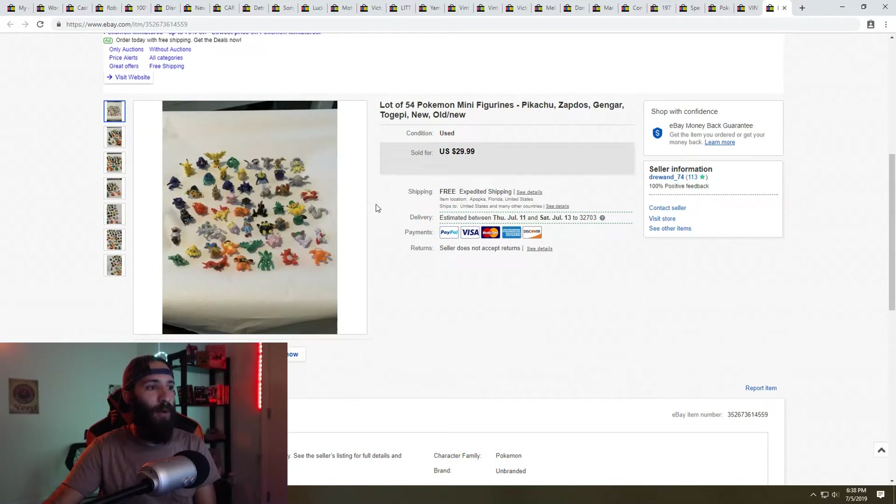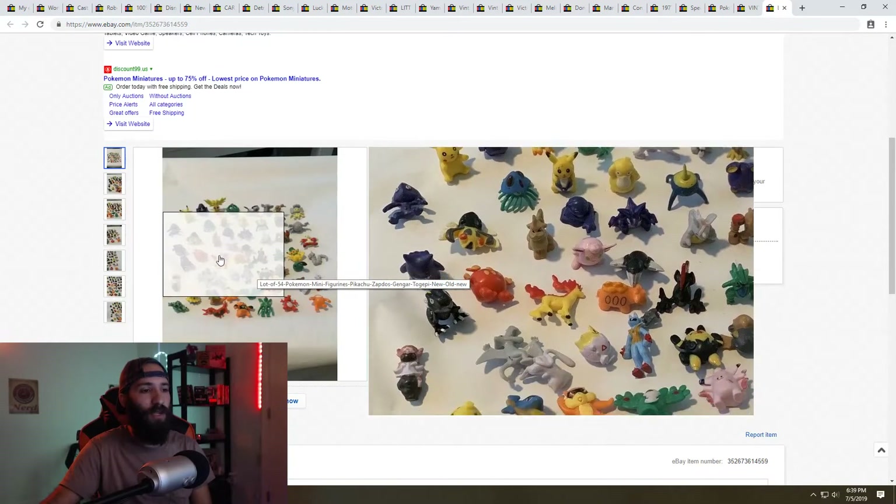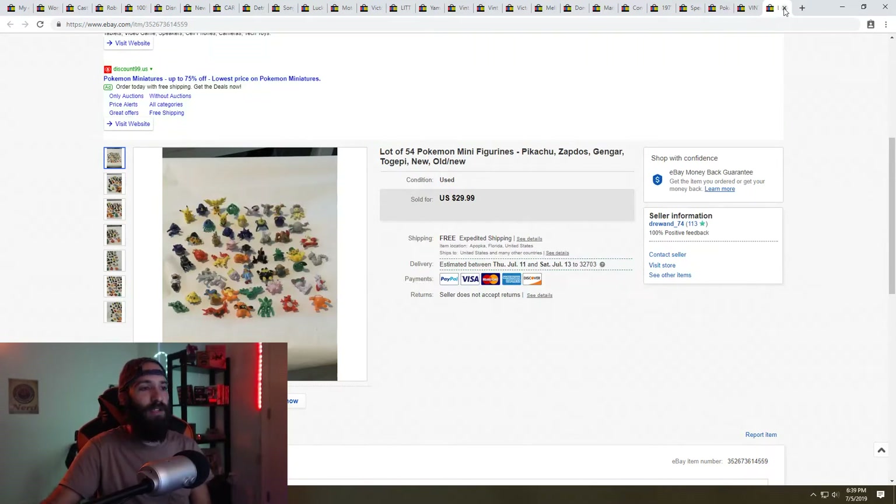Next is this lot of Pokemon figures — 54 mini figurines I picked up at a garage sale with a bunch of other Pokemon stuff. I separated them out by size into two lots, and also had Pokemon cards and a hat from the same purchase. I paid $20 for everything and accepted a best offer of $25 plus free shipping, which cost about $5 to ship. The lady who bought them was surprising her son, left me really good feedback — just a really cool sale.